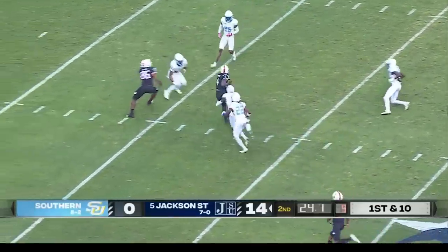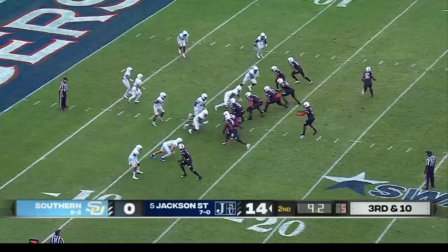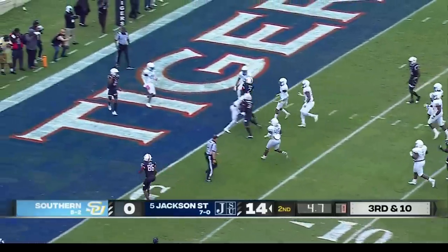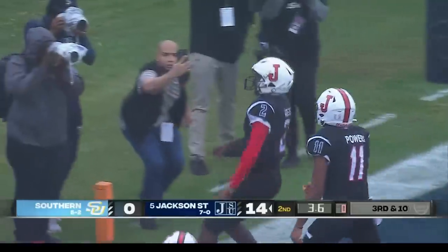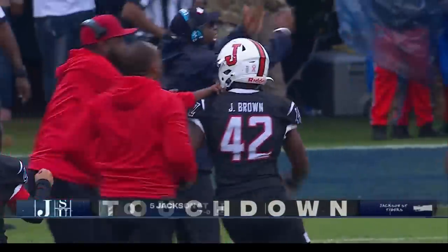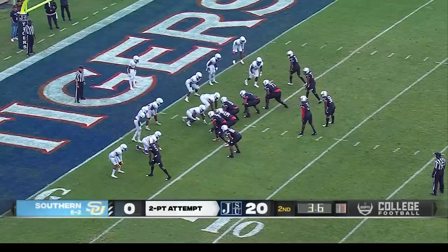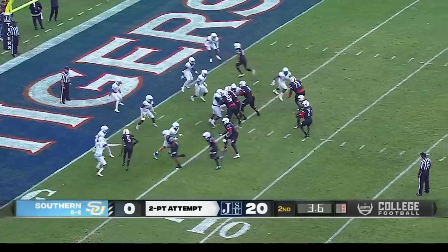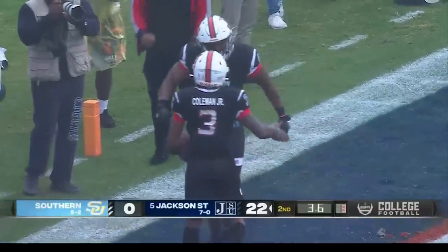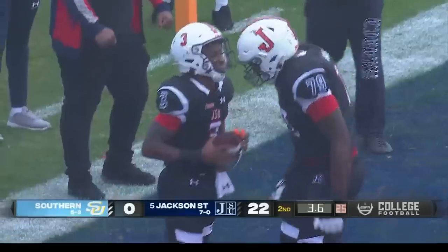Wide open, crossing over the middle. Sanders steps up himself — he's got daylight. Touchdown! A 12-yard rushing touchdown for Shador Sanders, his second rushing touchdown of the day. Going for two — Sanders throwing, got him. Kevin Coleman on the reception for the two-point conversion. Jackson State with a 22-point lead.